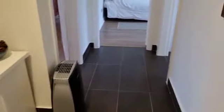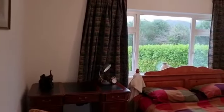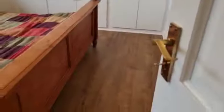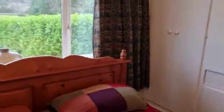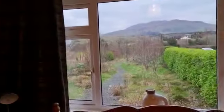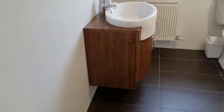Coming down the hallway, to the left at the front you have a double bedroom with plenty of wardrobe space, again catching those beautiful mountain views. At the back you have a full bathroom, tiled floor to ceiling.